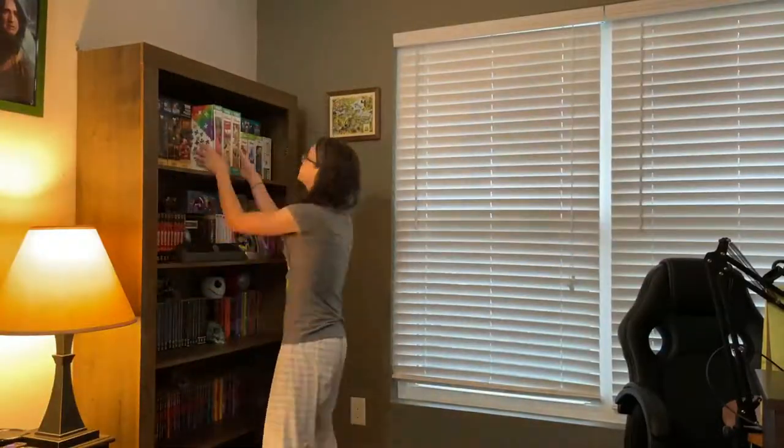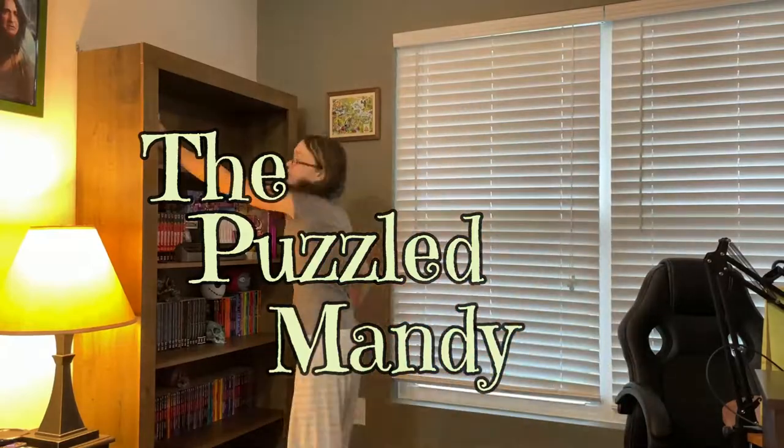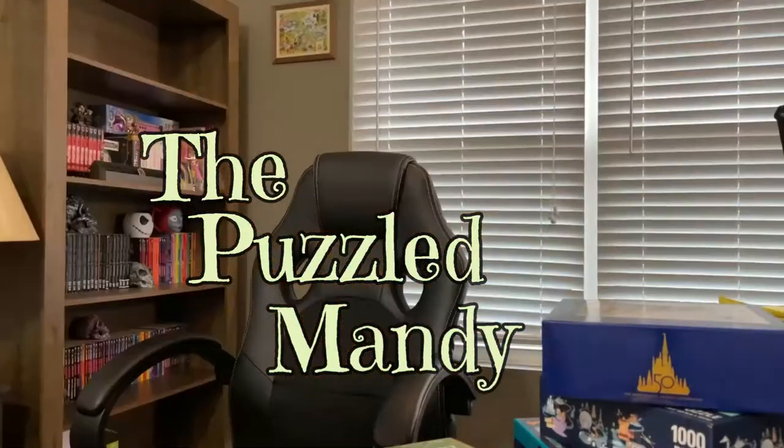There is nothing I want more than to take home every single Disney puzzle I find. There is also nothing I want more than to visit a Disney World park every single day, but I can't afford that — not yet, at least. One can dream, but if you happen to have that luxury, please let me know and I'll be super jealous. So the next best thing I figured was to bring Disney World home to me, and here is how I do that.